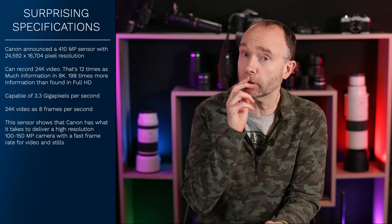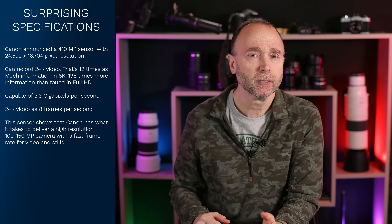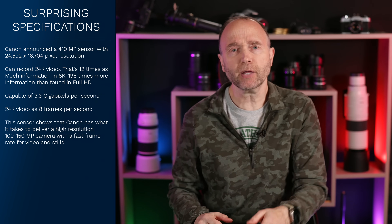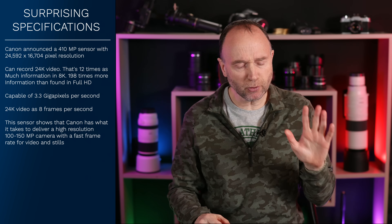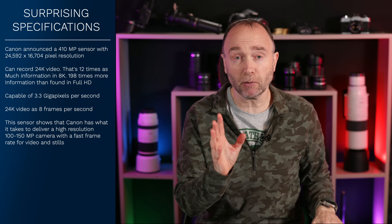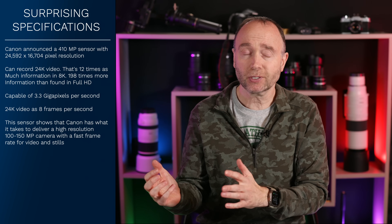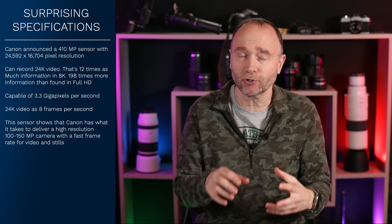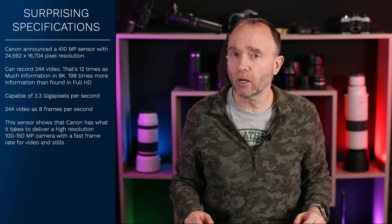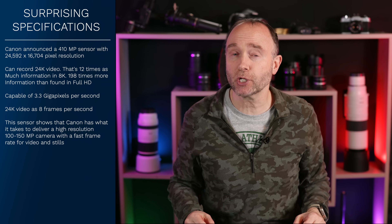Dare I say it — could it show up as the R4 or the R2? I think those numbers deserve to have a camera there. In the past, Canon took the 5 series and came out with a different 5 series camera, but this would have a completely different sensor and a completely different architecture. I would call it the R2. Let me know what you think in the comments section below.